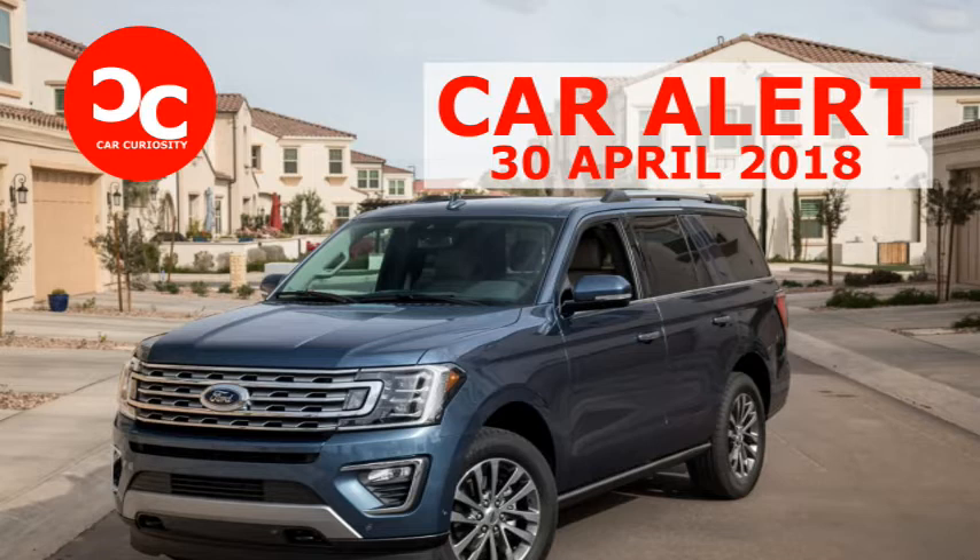The verdict: big, bold, and fully updated, the Expedition has the goods to take the sales crown away from the Chevrolet Tahoe.